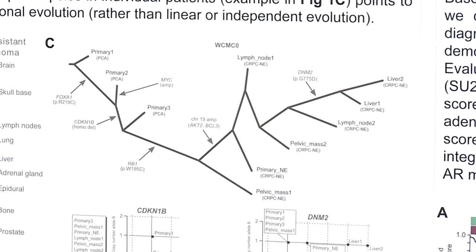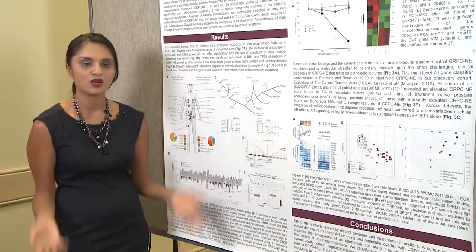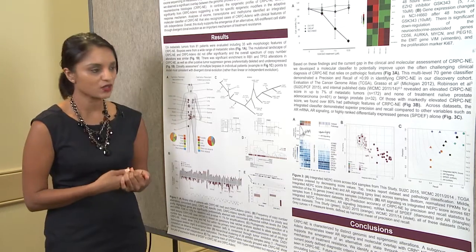I think that's an important observation. It suggests that these tumors evolve during the course of treatment as a mechanism of resistance, rather than through overgrowth of some completely different type of cancer. And I think it has implications for potentially early detection and early co-targeting.